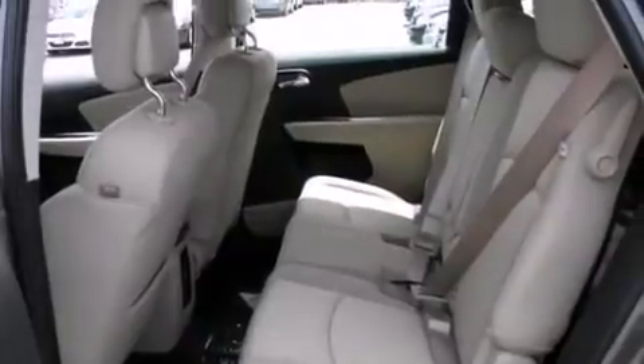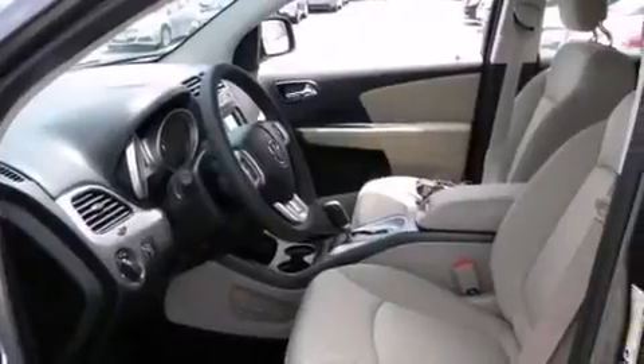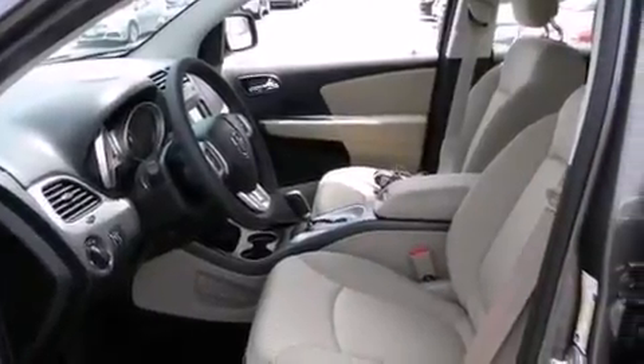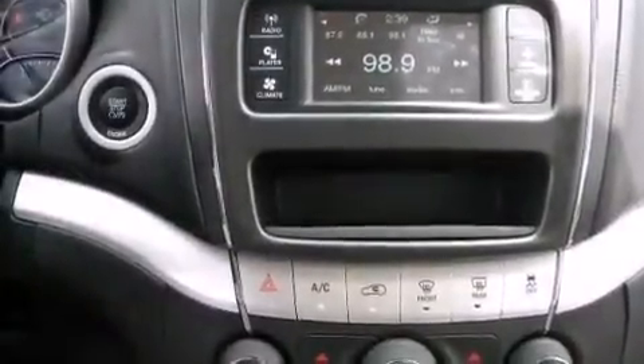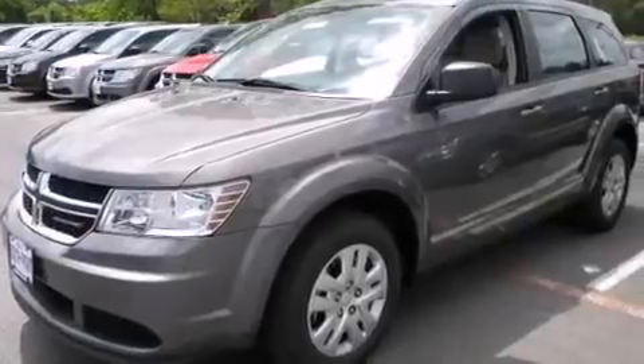Features include a low-tire pressure indicator, traction control and stability control systems, 12-volt power outlets, side impact airbags, latch-ready child seat anchors, rear seat child-proof door locks, air conditioning, a full-length floor console, and keyless go, which lets you turn on the engine by pressing a button with the keys in your pocket.